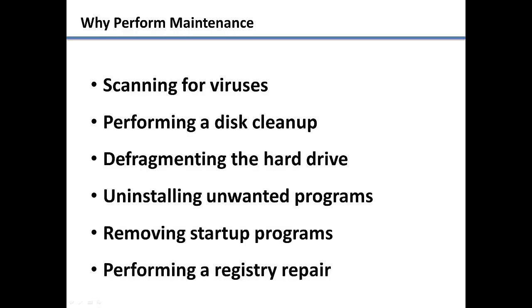Maintenance tasks are going to include scanning for viruses with multiple scanners, doing a disk cleanup to remove temporarily saved files and browser cookies, defragmenting your hard drive to group related files together for better performance, uninstalling unused programs, removing unnecessary startup programs, and performing a registry repair to fix problems.